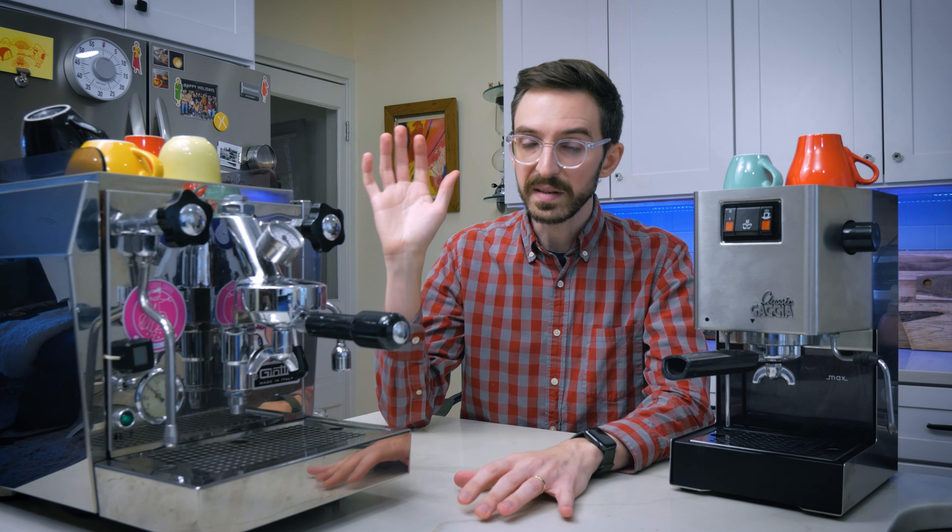The Gaggia Classic is a beloved machine in the home espresso community for its simplicity, ease of use, and for being relatively mod-friendly. Gaggia embraced this with the release of the Gaggia Classic Pro, which packages some of the more popular mods in with the Gaggia Classic. Actually, I think I gave Gaggia a little too much credit there. They do have a new steam wand on the Gaggia Classic Pro and it comes in a couple of different colors and heats up a little bit faster, but aside from that it doesn't really have a lot of the mods that people like to put on it. And the steam wand itself doesn't articulate either, so it's really not that great.